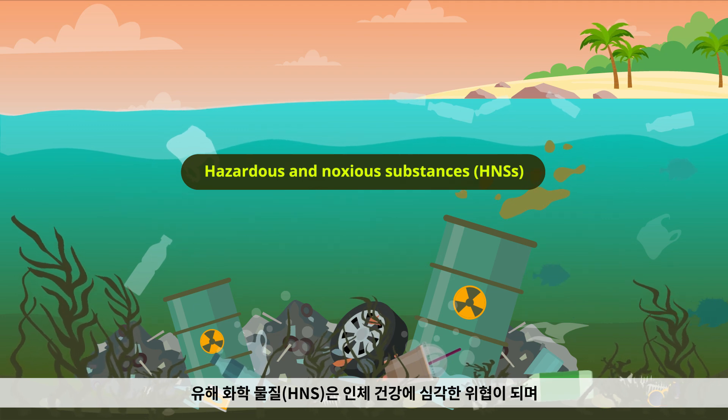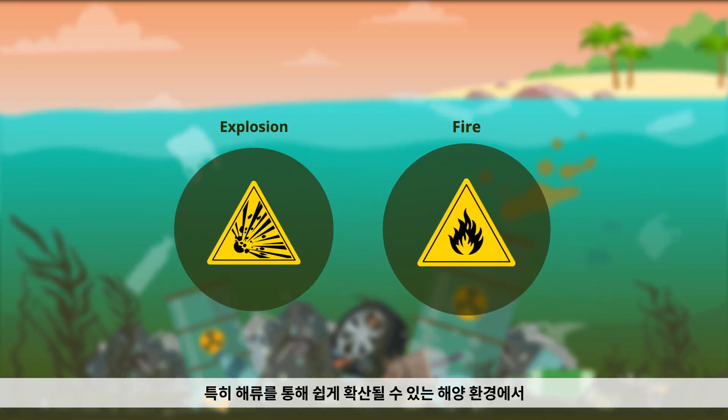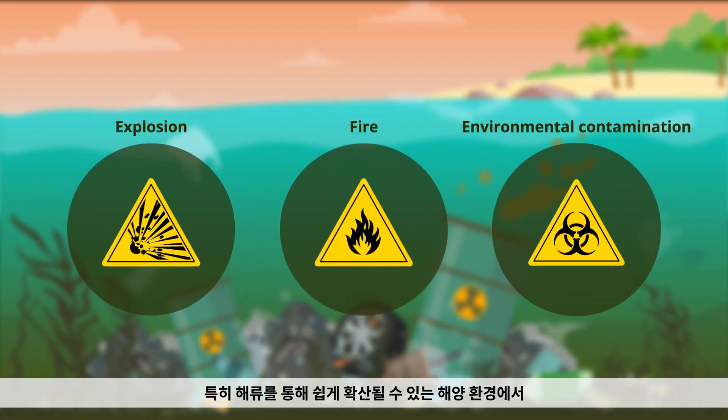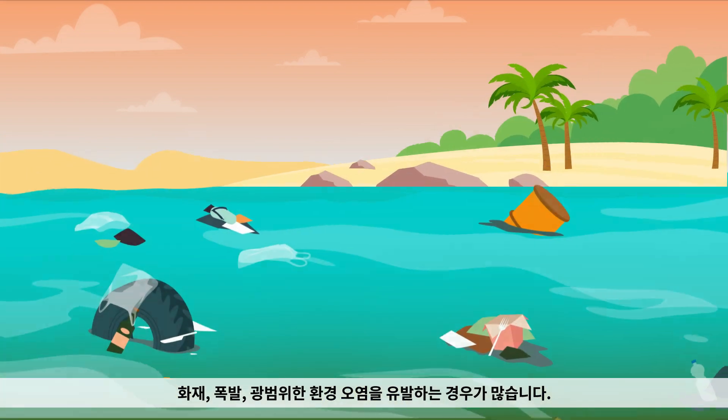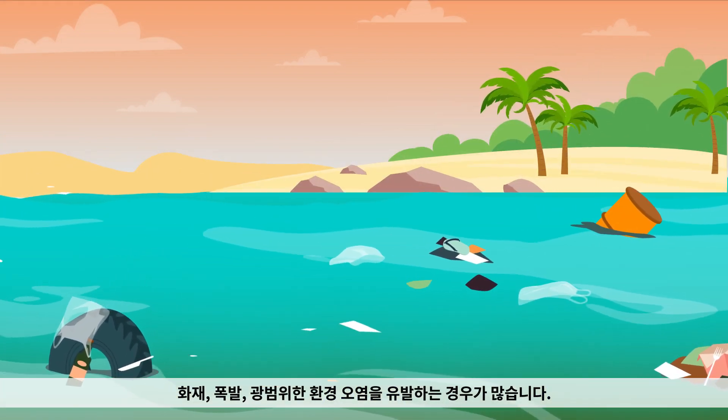Hazardous and noxious substances, or HNSs, pose serious threats to human health, often leading to fires, explosions, and widespread environmental contamination, especially in marine environments where they can easily disperse through ocean currents.